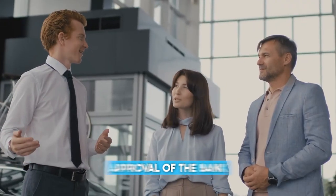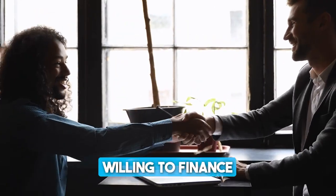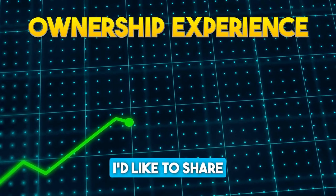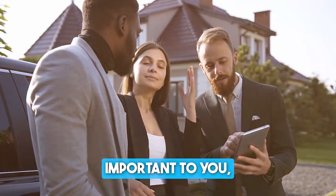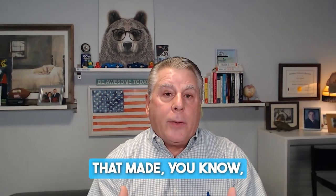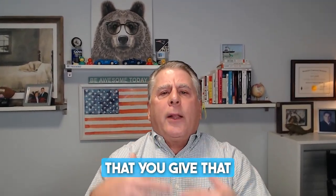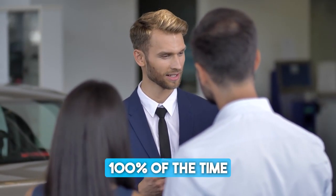Typically, look at the customer and say, 'Mr. or Mrs. Jones, we got an approval at the bank. It was kind of difficult, based on your credit, as I discussed with you earlier. But we did get an approval and the lender is willing to finance on track. There are other options to enhance your ownership experience. I'd like to share those options with you, and then once you decide what's most important to you, we'll figure out a way to get into them. How's that sound?' Use that type of language with the customer when you have a limited LTV. Make sure you give that 300 rule — 100% of the products, 100% of the customers, 100% of the time.